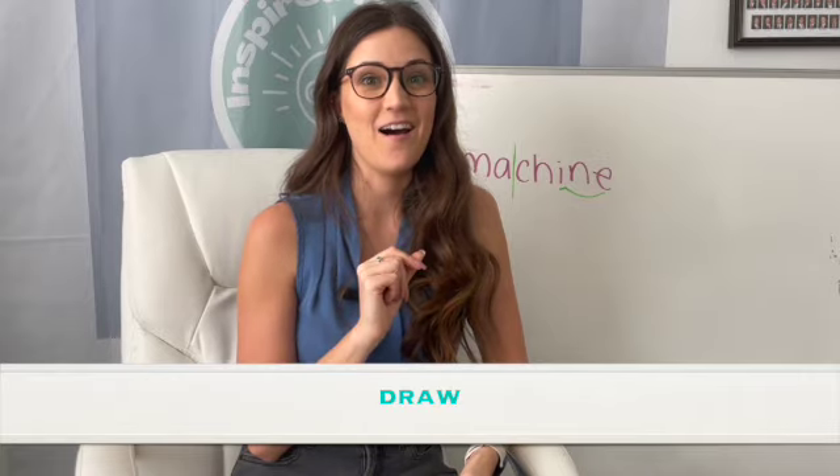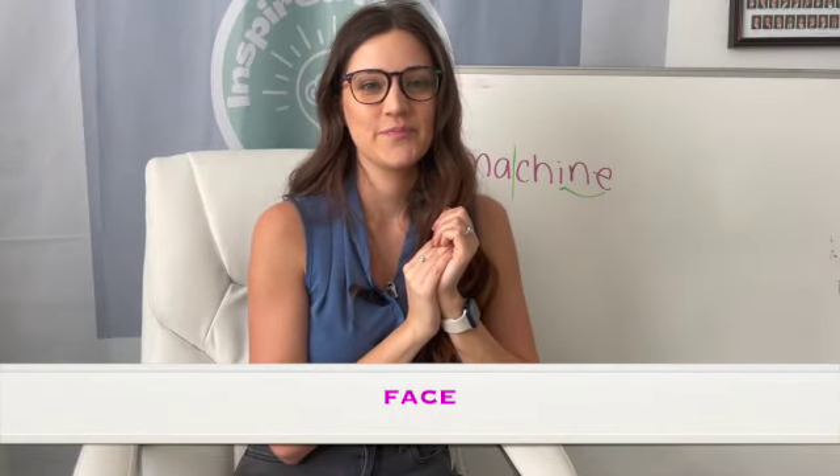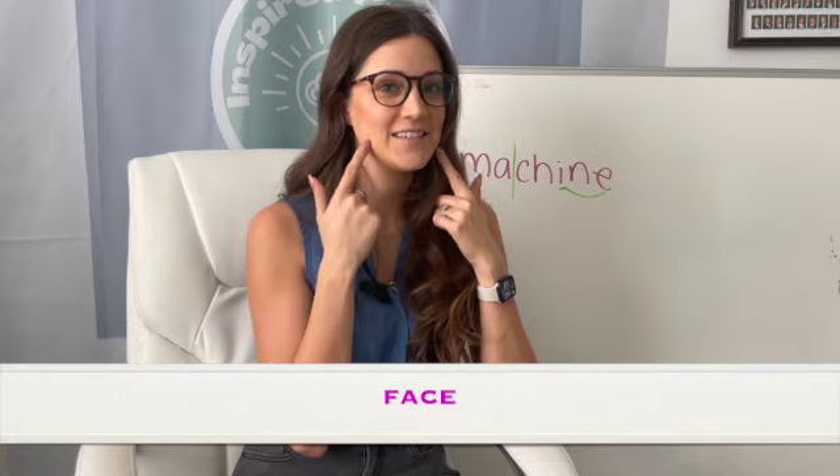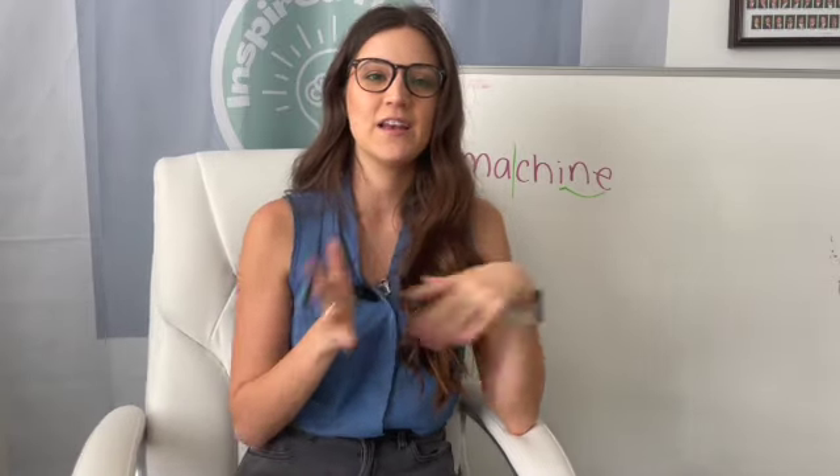AW is a blend — it says AW, so we would say draw. Next, we actually just talked about this one: face — that C is making the S sound. And our last one, also a two-syllable word: color.